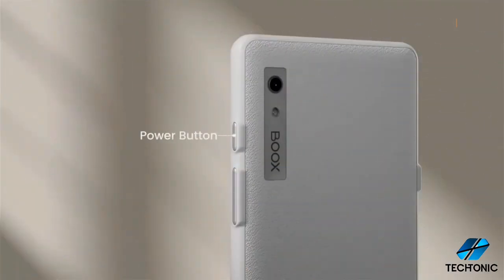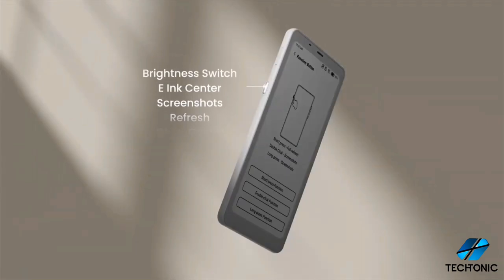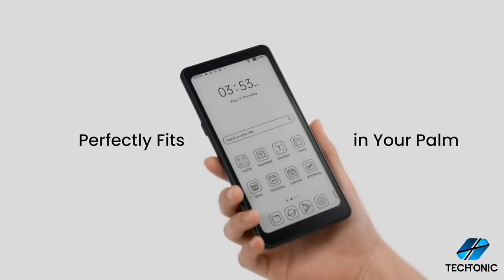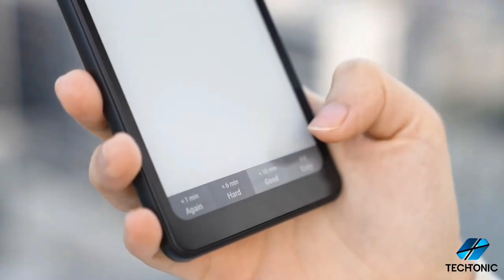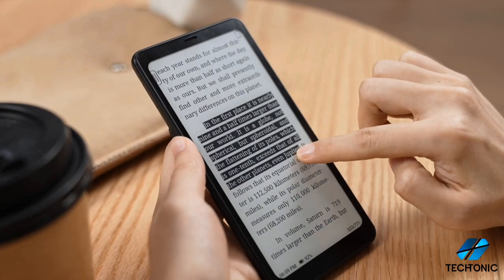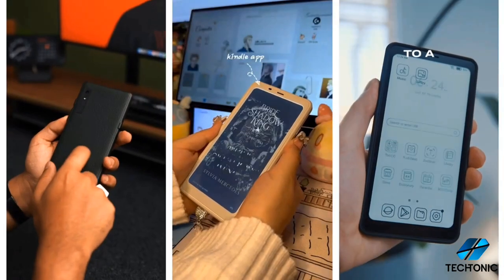And of course, we can't forget about those handy little extras. From the customizable function button to the USB-C port, which doubles as an audio jack, and the built-in speaker and microphone, every detail has been carefully crafted to enhance your reading experience. Books Palma is a powerhouse of an e-reader that's sure to impress even the most discerning tech enthusiasts. If you're ready to take your reading game to the next level, be sure to check it out.